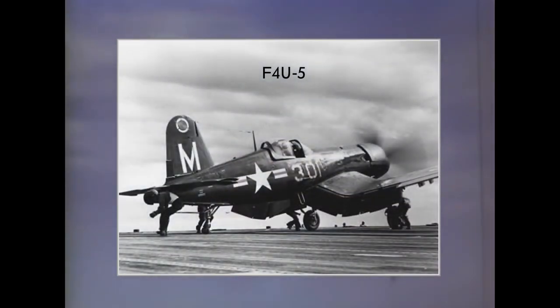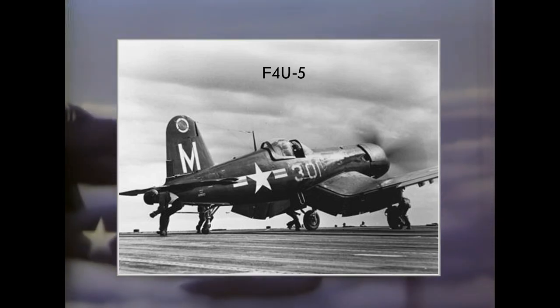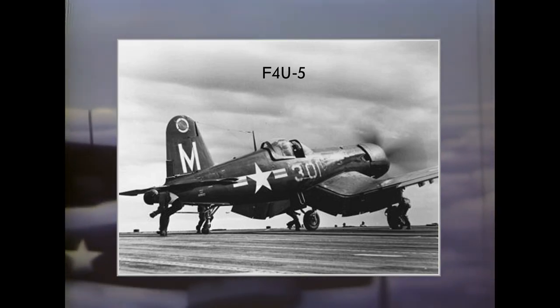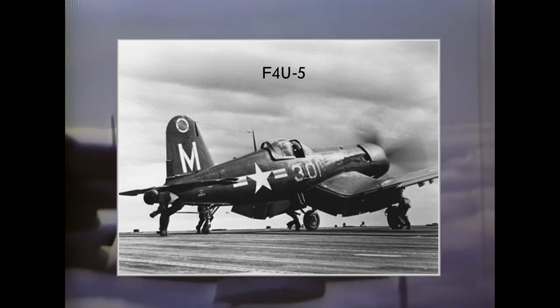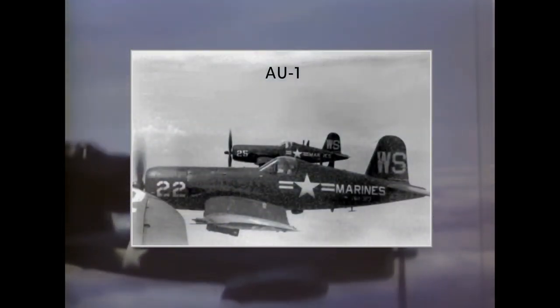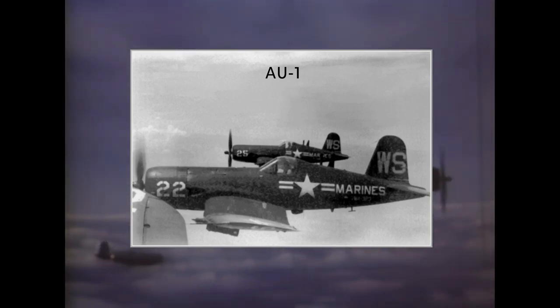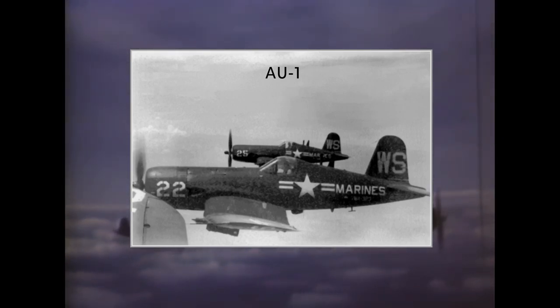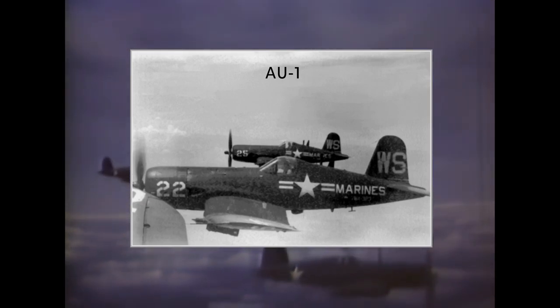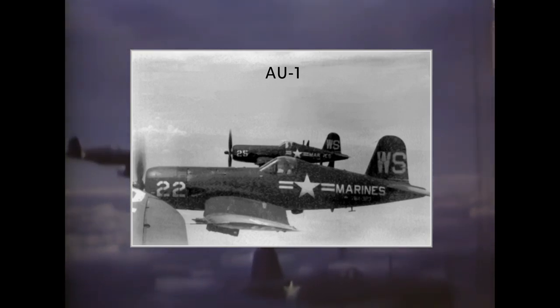F4U-5 was a 1945 design modification incorporating many pilot suggestions. It was the first variant with all-metal wings, featuring the Pratt & Whitney R-2800-32E engine with 2,760 horsepower, improved controls, a modernized cockpit, heated guns, and more. It also had a radar-equipped night fighter version. The AU-1 was created when the Marines needed a more robust ground attack aircraft, featuring extra armor around the pilot and fuel tanks, relocated coolers, and a simplified supercharger as it was not intended for high-altitude use. It had a maximum payload capacity of 8,200 pounds of bombs and was first produced in 1952, seeing use in the Korean War.